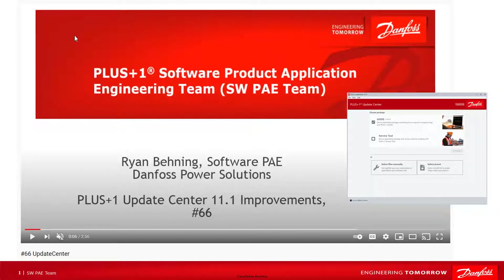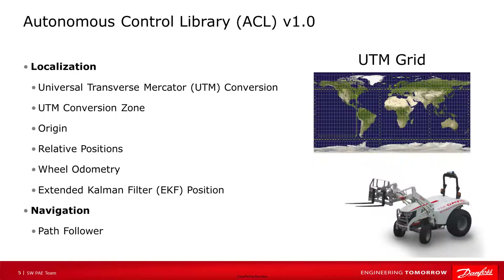The ACL library, along with other PLUS1 files and tools, can be downloaded from the Update Center. See video number 66 for more information on using the Update Center. Localization, or position sensing, is the process of producing a constant and reliable estimate of a vehicle's location in the world. Navigation is the process of determining a path to reach a goal location.